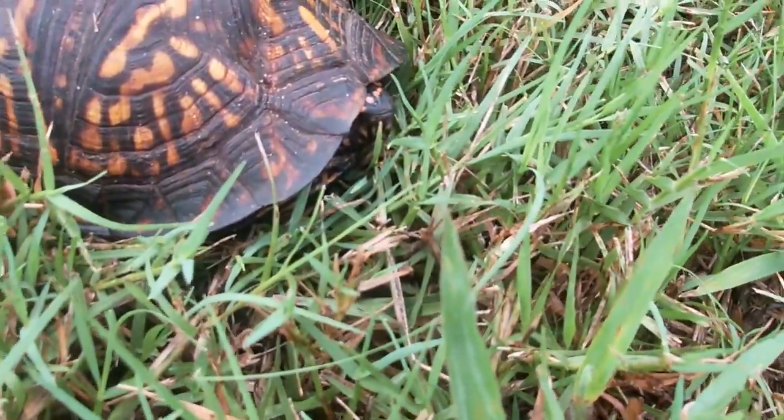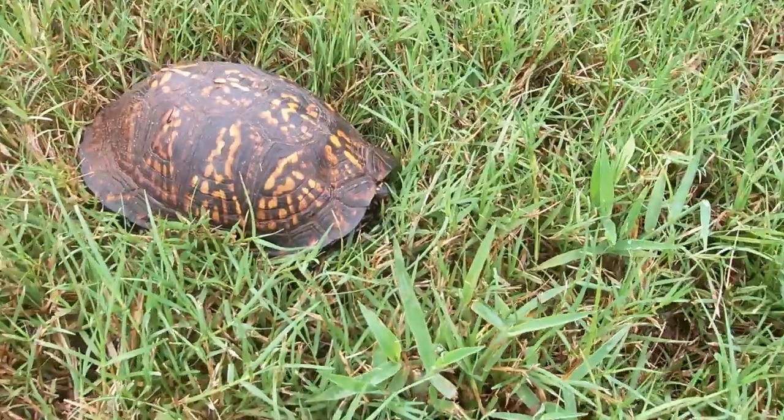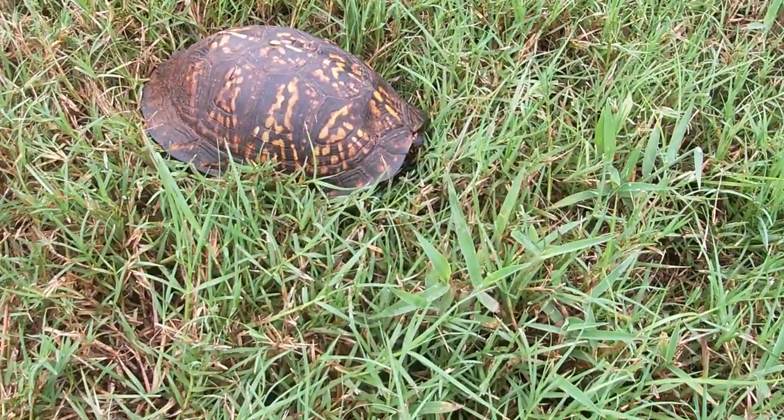They can often be found trekking along the side of the road or highway after a heavy rain following a drought period, which is exactly when and how I found this guy.